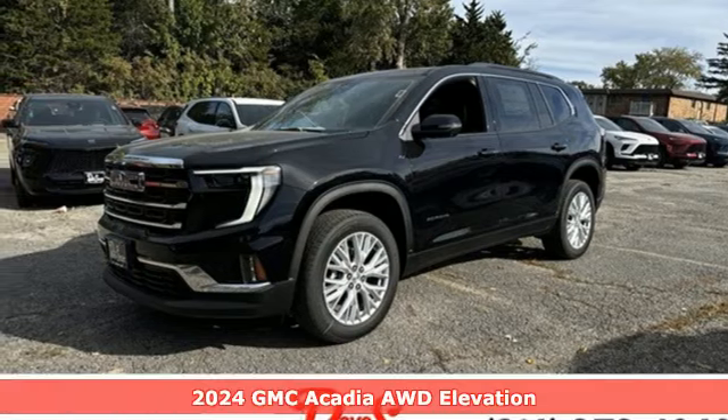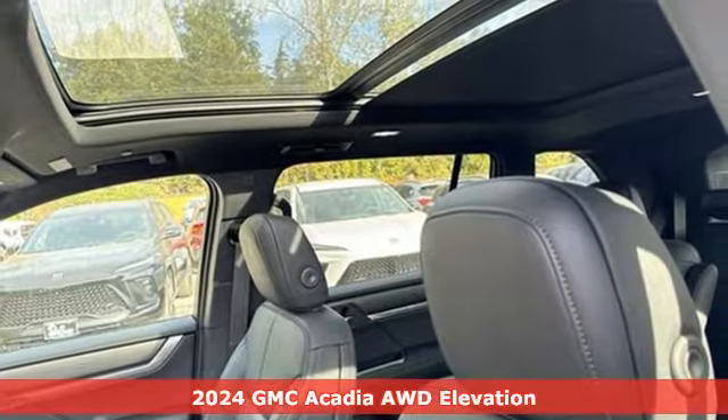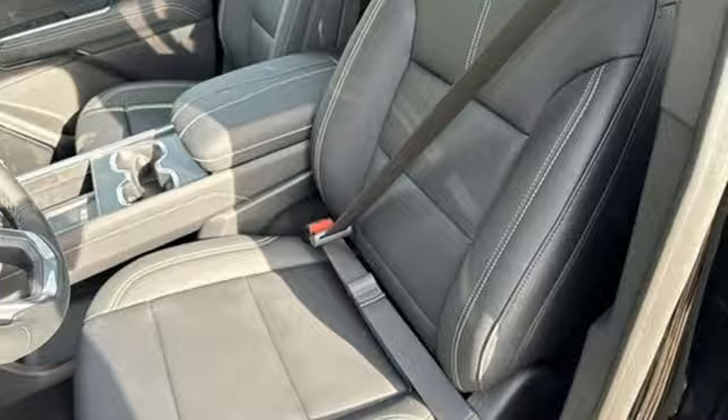Here's a new 2024 GMC Acadia. It's just what you need in a full-size crossover — a large and impressive interior with functional carrying capability.